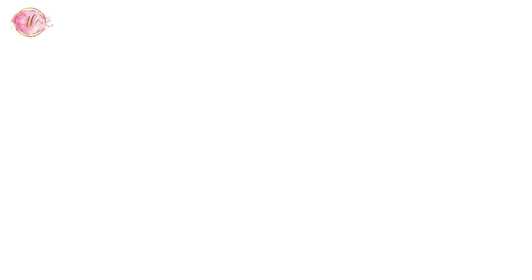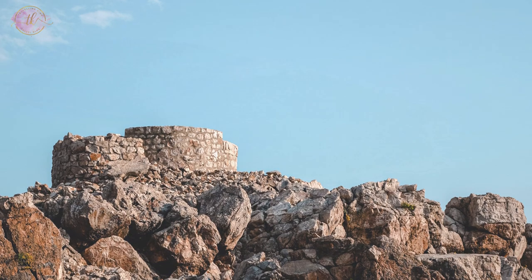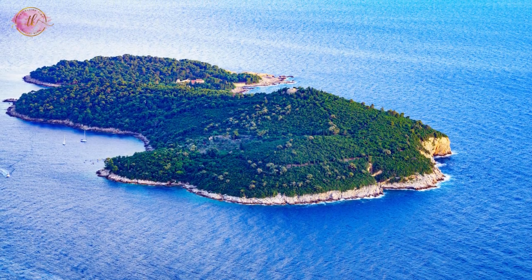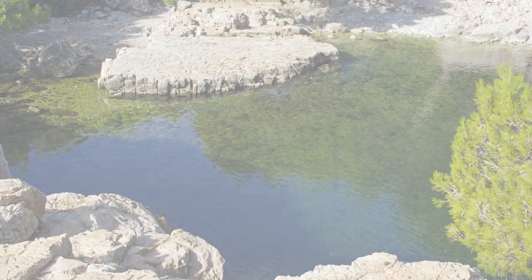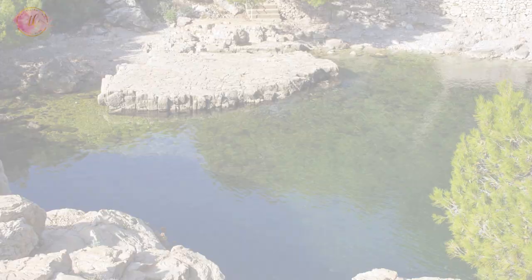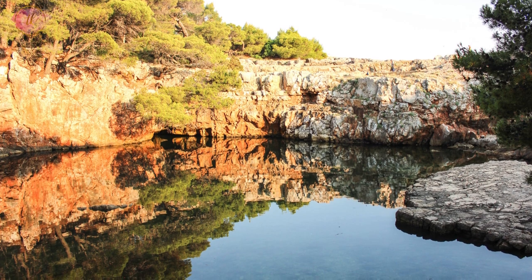Hike to Fort Royal and Swim in the Dead Sea Lake. Fort Royal is located on the highest point of Lokrum Island and provides stunning views of Dubrovnik and the surrounding area. The hike to the fort is moderately challenging but rewarding. Near Fort Royal is the Dead Sea Lake, a small saltwater lake where visitors can swim, surrounded by rocks and greenery — a secluded spot for relaxation.